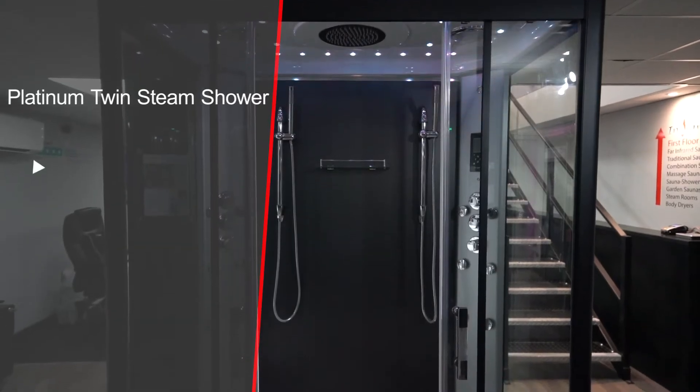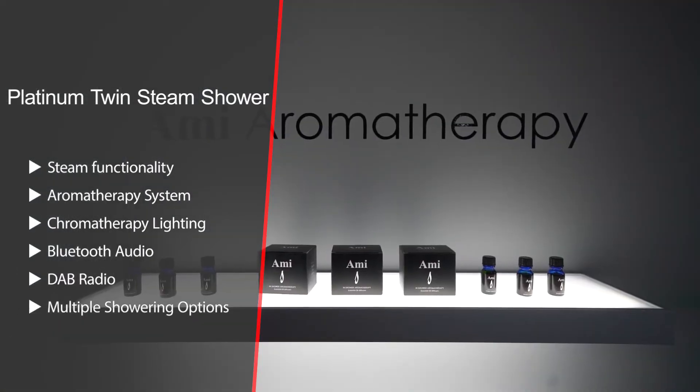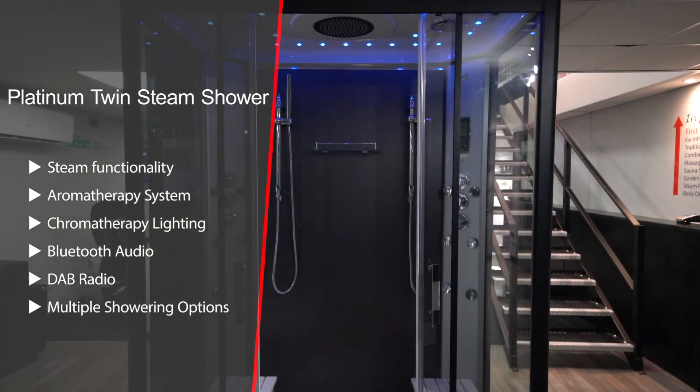To our platinum twin steam shower model which boasts steam functionality, innovative aromatherapy system, Bluetooth audio, DAB radio, extensive warranty and much much more.